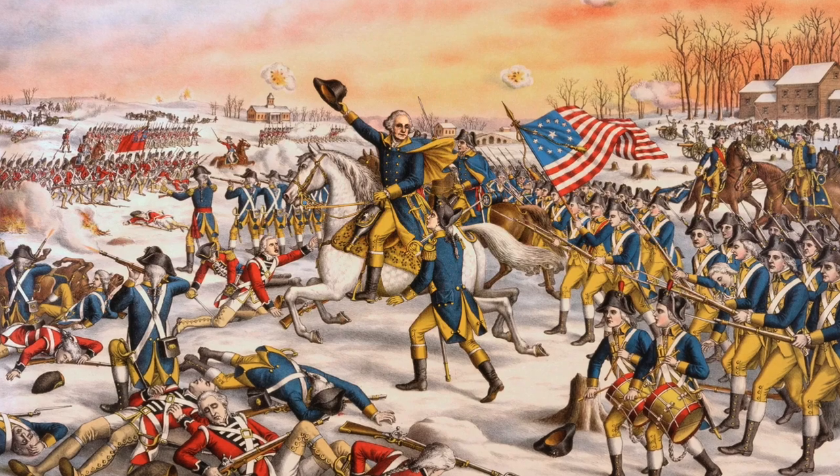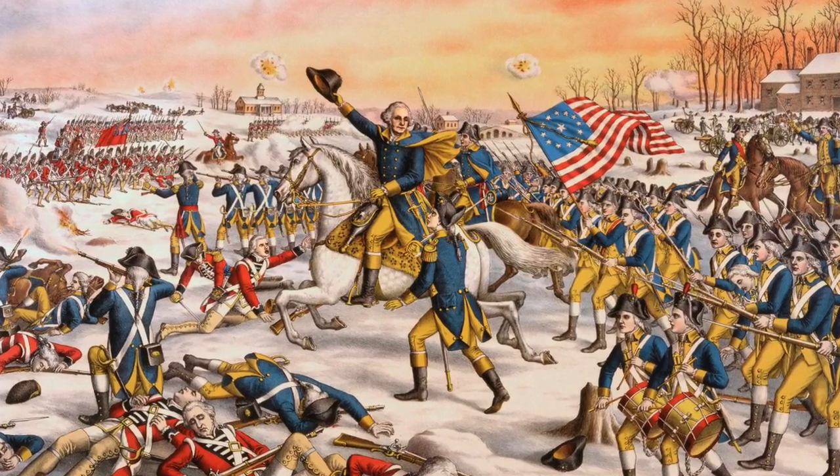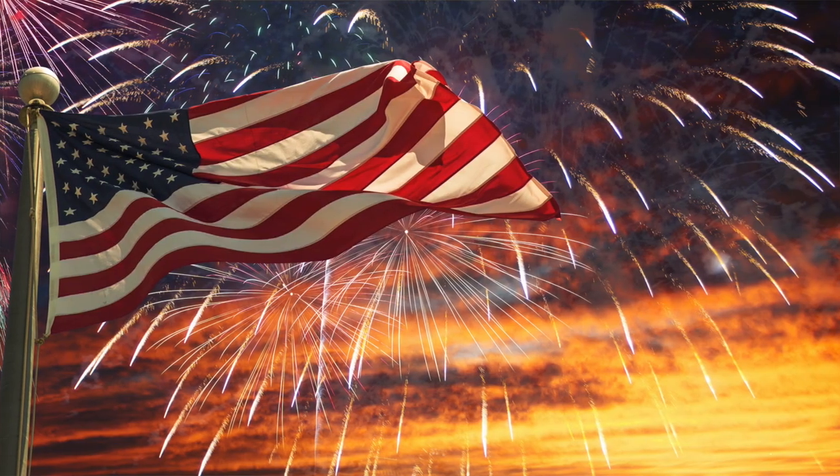The second one is that armed conflict broke out between the colonial militia and British forces. This formed the Continental Congress, which gradually assumed control over the war effort.